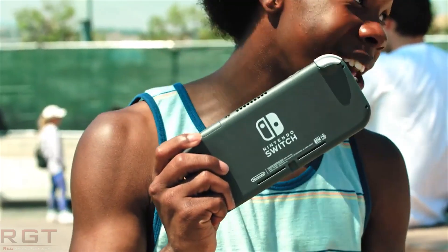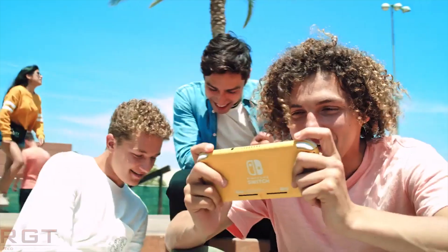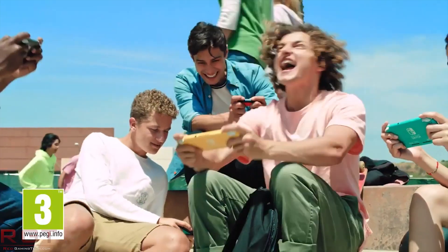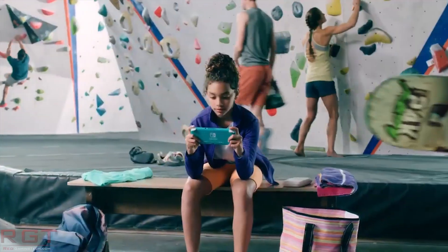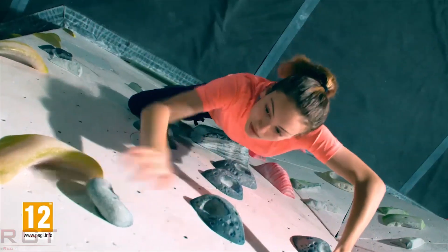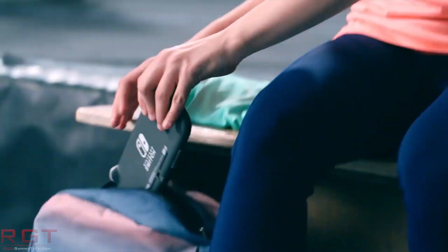That is me done for this video. Really hope to see what CES has in store for us tonight. Do keep your eyes peeled here at Red Gaming Tech — we will be releasing content first thing tomorrow morning, UK time. We will have some juicy stuff for you. Thank you again for watching, your support is always appreciated. Do remember to like and subscribe if you haven't done so already. Have a great day, and I'll see you next time. Bye-bye.